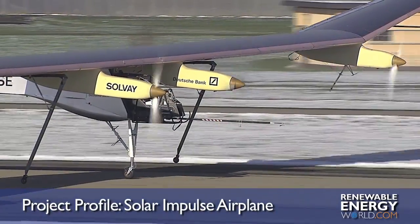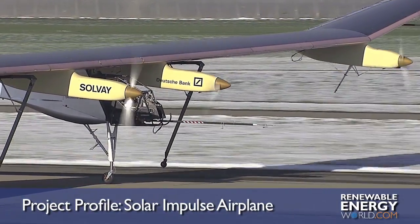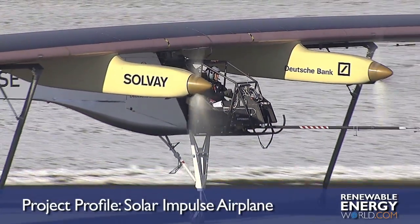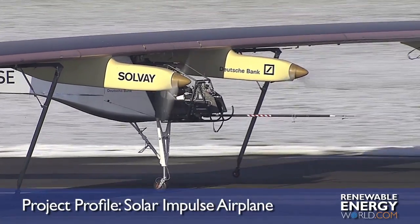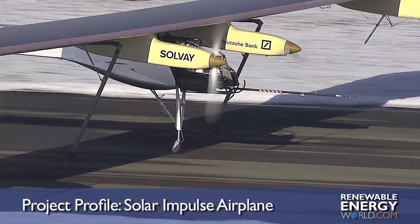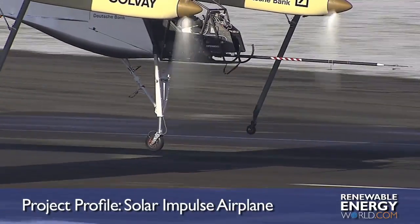It took a team of more than 70 people and 80 partners six years of work to build and test the carbon-fiber airplane, which boasts a 63.4-meter wingspan comparable to that of an Airbus A340 and a weight of 1,600 kilograms, similar to that of an average car. Solar Impulse was built around a skeleton made of carbon-fiber honeycomb composite using a sandwich structure.